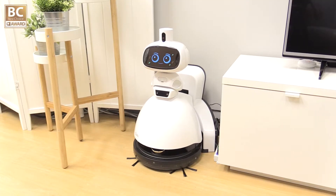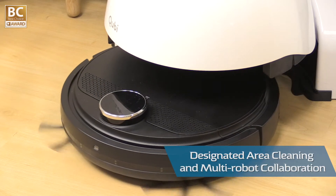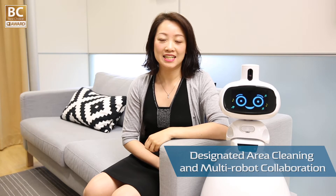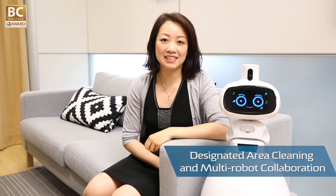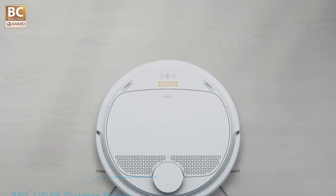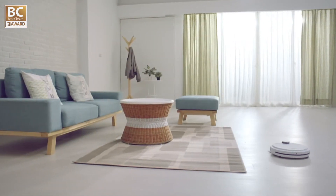The disc-shaped vacuum can drive on its own separately to clean designated areas or even cooperate with other bots. It is built with simultaneous localization and mapping (SLAM) technology and multiple sensors so it can understand its environment and its own movement in the space.